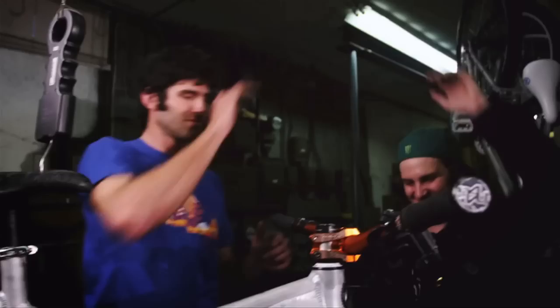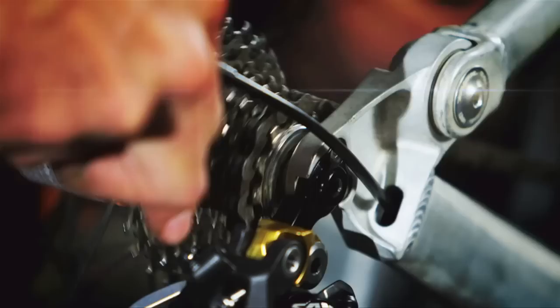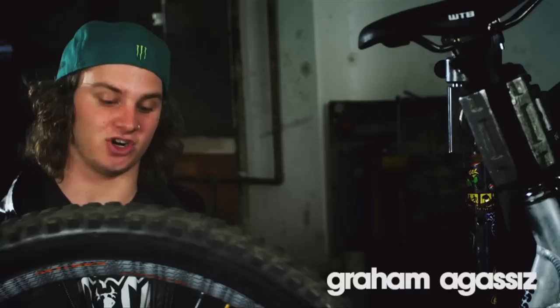This bike has a chainstay length that's a little bit shorter than the original, so you can really see the progression of things. I can see myself just riding this bike. If I had only one bike to ride all year, it would just be this bike — take it to everything.